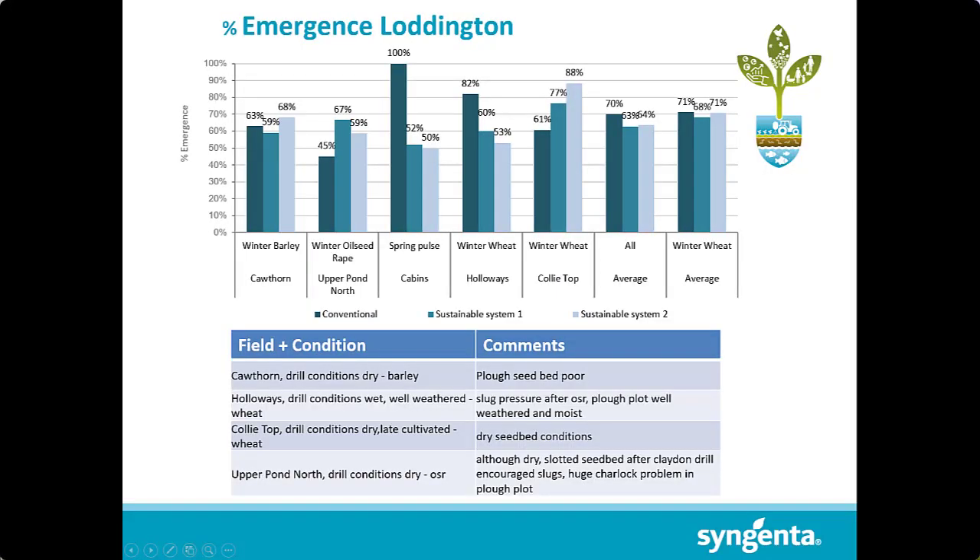We've seen some interesting differences already in the agronomy, especially the establishment, where we saw big differences in both the oilseed rape, primarily at Lenham, but we've also seen the same differences at Loddington, where going towards the more min-till, light-till system, we're seeing better establishment overall and higher yields. Overall we've had about 15% yield increases from that establishment technique in the oilseed rape, and this is primarily due to consolidation of the seedbed, keeping that moisture in, where the plough systems have caused loss of moisture through what we've had the last couple of years during oilseed rape establishment being extremely dry.